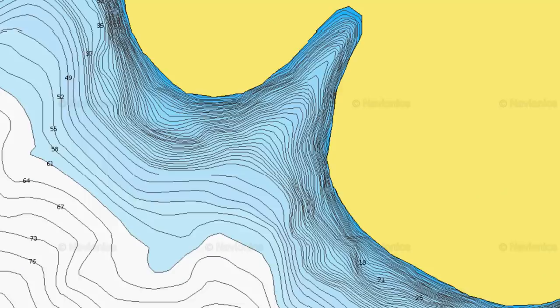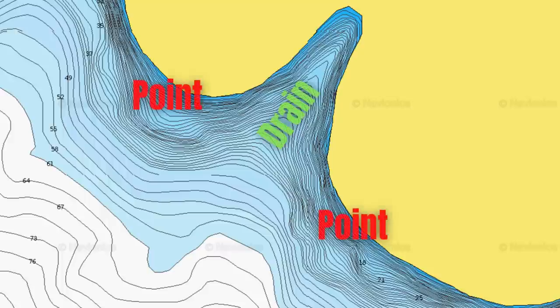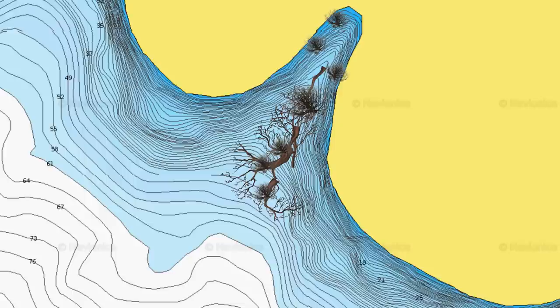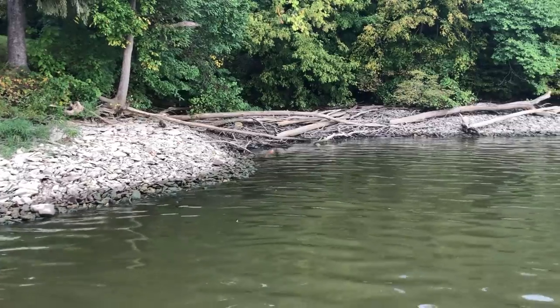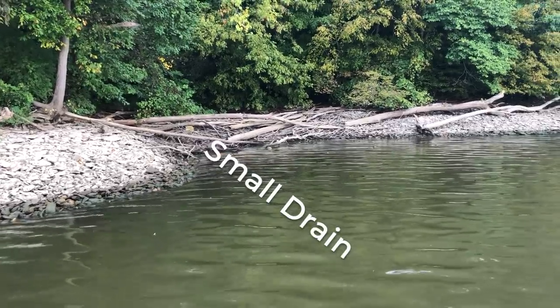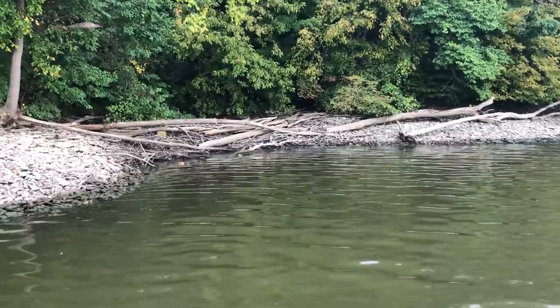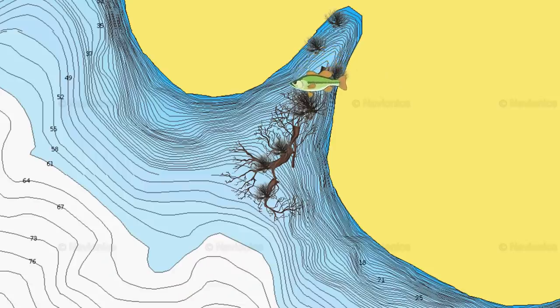A sneaky area to fish when the water is low is what's called a drain — basically where two points come together. In a lot of lakes and river systems, a lot of wood collects in that drain, from the shoreline all the way out really deep. As we talked about earlier with fish relating to the last piece of cover still in the water, if you find these drains, as the water continues to fall, those fish are simply going to move down and continue to be in that wood cover in those drains.